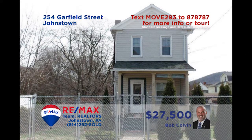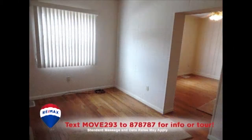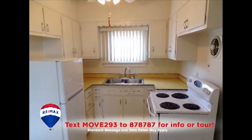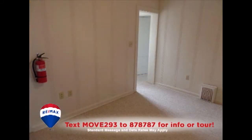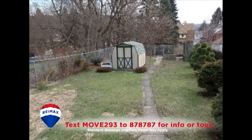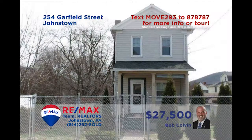The Bob Colvin Team at RE-MAX Team Realtors presents another fantastic move-in-ready Johnstown home. You'll find a warm and relaxing living room with hardwood floors. Follow the hardwood into the formal dining room. The kitchen offers plenty of prep and storage space along with all appliances. Upstairs, there are three restful bedrooms as well as an updated bathroom. All this plus a fenced-in backyard. Get all the details from the Bob Colvin Team.